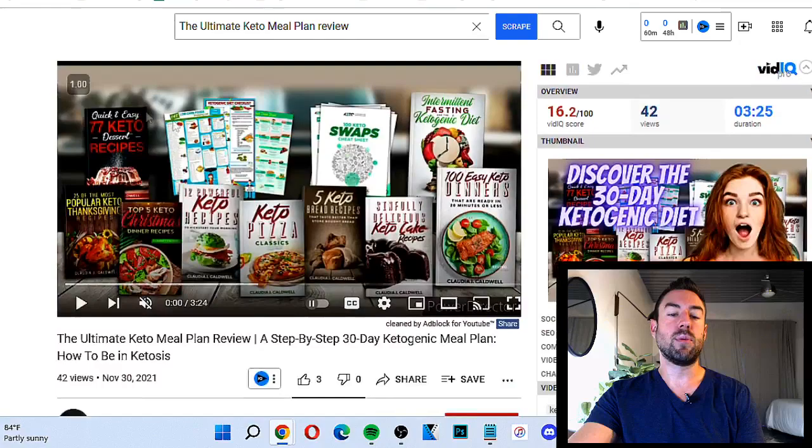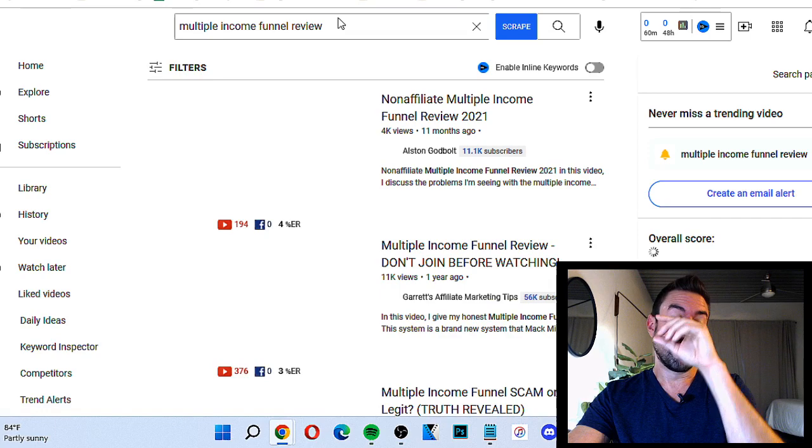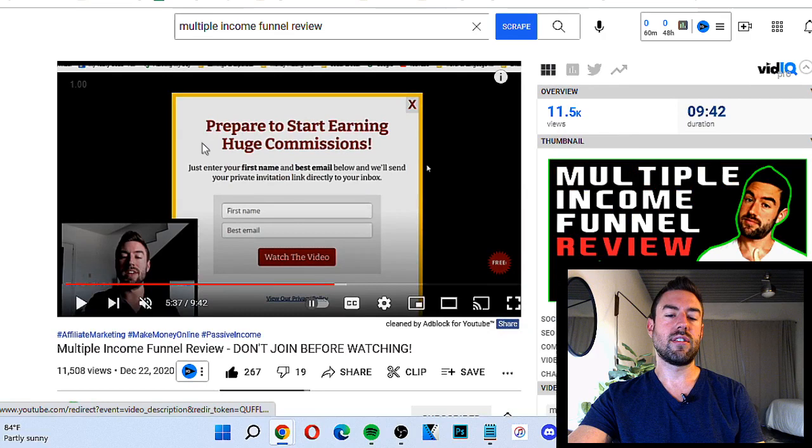I'll share a real example of one I did — Multiple Income Funnel. This product made me literally thousands and thousands of dollars. I did a review and it got 11,000 views. All I did was a simple review of a product that I believed in, put my affiliate link, and this specific video made me literally thousands of dollars. So it really works.